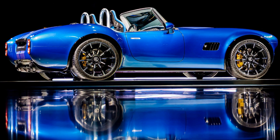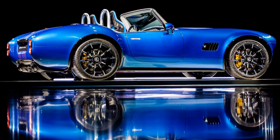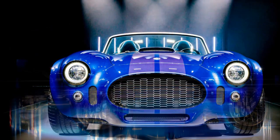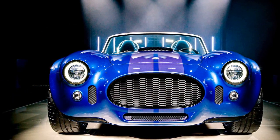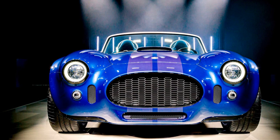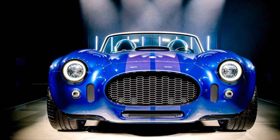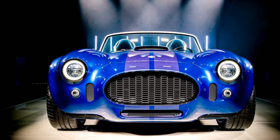The naturally aspirated variant churns out an impressive 454 bhp and 420 pound-feet of torque, while the supercharged version ups the ante with a thunderous 654 bhp and 575 pound-feet of torque, resulting in a blistering 0-60 mph time of just 3.4 seconds.